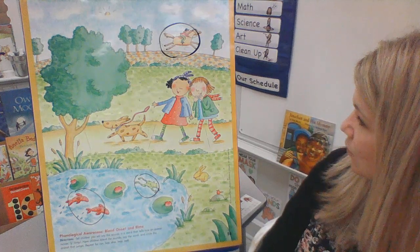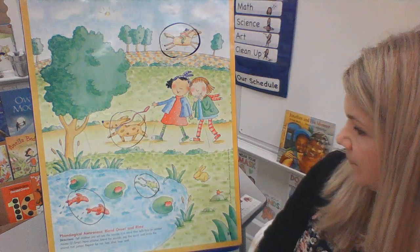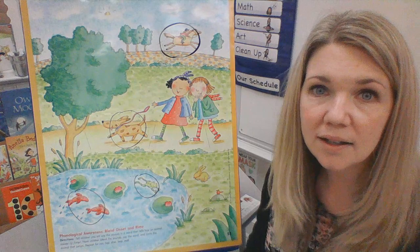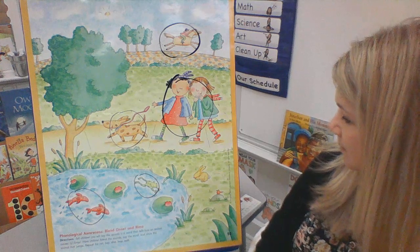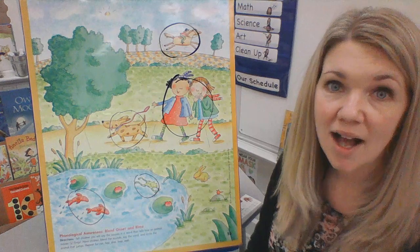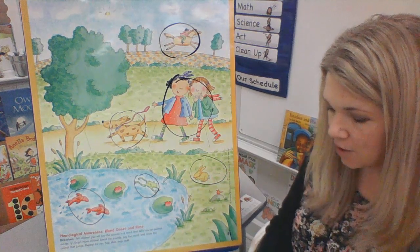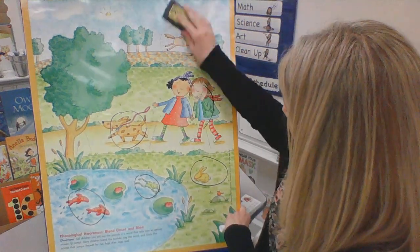I think maybe this dog might be running. The next word is walk. Do you see anything that is on a walk? Yeah, I think that these girls are on a walk. What about hop? Do you see anything that is hopping? This bunny is hopping — it has its hopping lines right there. Those are some fun moving words, just like our story that we read called Move.